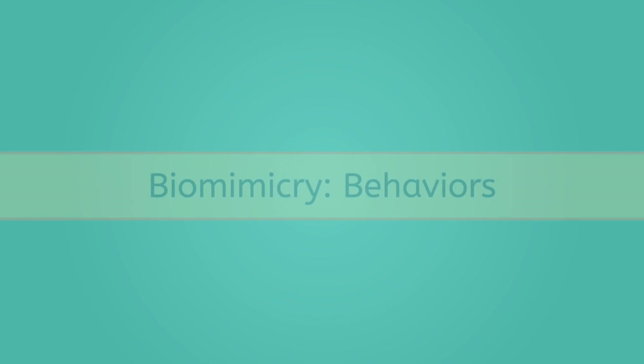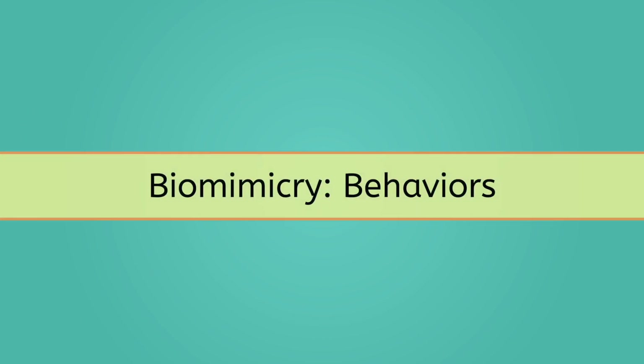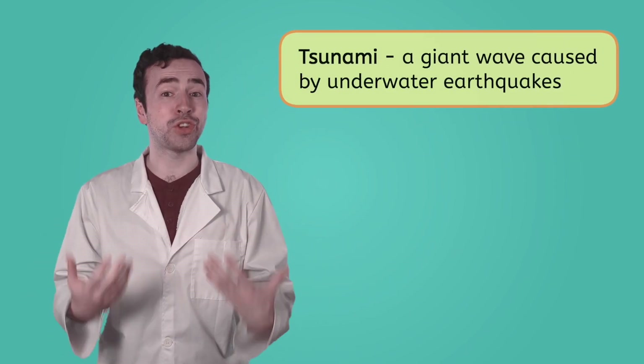But biomimicry doesn't only copy shapes. We know that animals don't only have physical adaptations to help them survive — they have behavioral ones too, such as hibernation and migration. We can look to these behaviors and strategies to help us solve problems. For example, one problem people have looked to biomimicry to solve is dealing with tsunamis.